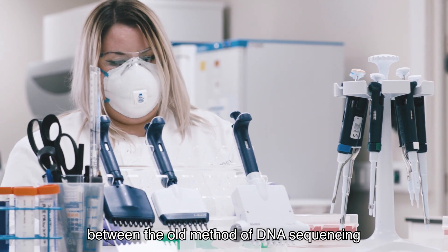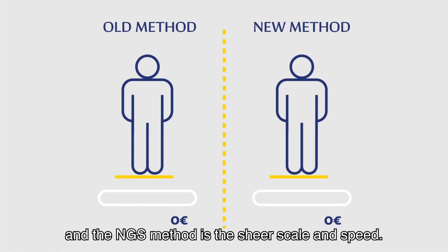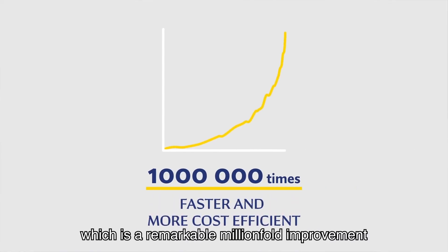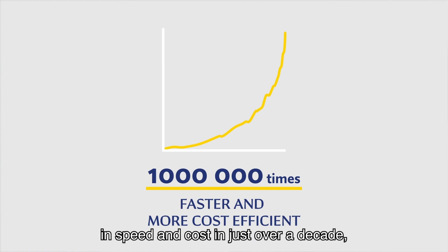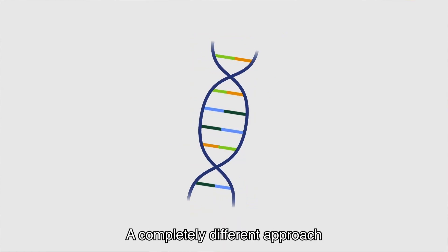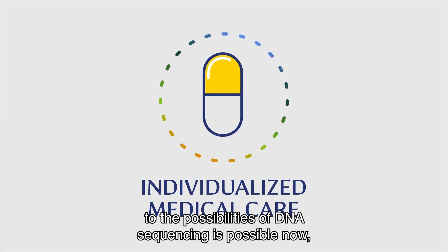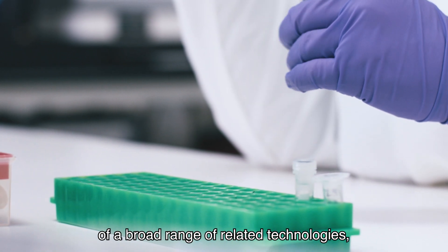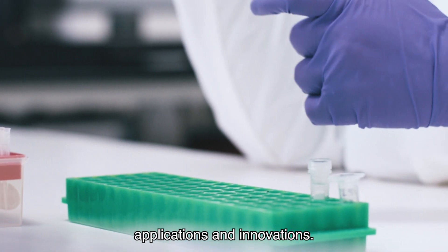The main difference between the old method of DNA sequencing and the NGS method is the sheer scale and speed. The NGS method can currently sequence a human genome for under $1,000 in about a day — a remarkable million-fold improvement in speed and cost in just over a decade, and a 100 to 1,000 fold improvement over the initial goal. A completely different approach to the possibilities of DNA sequencing is now possible thanks to this innovation, enabling the development of a broad range of related technologies, applications and innovations.